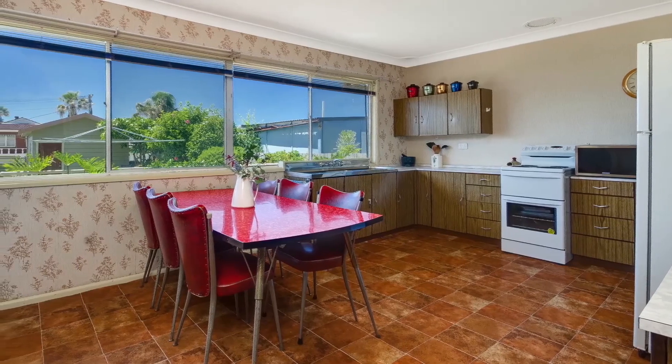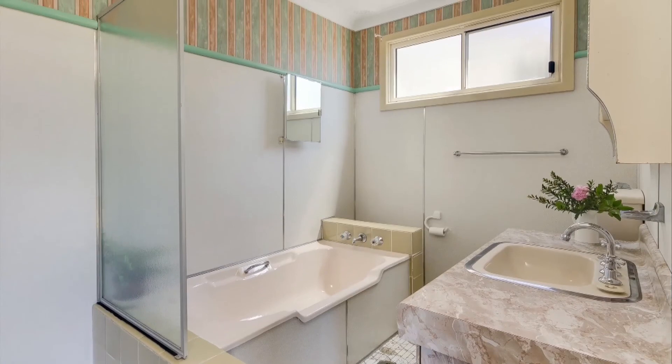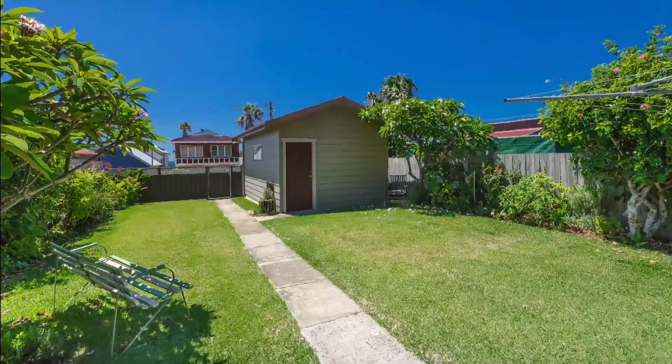With a true retro-revival original kitchen and a bathroom so chic vintage you will linger to admire the vanity. And of course, delight in the gorgeous back garden with its cottage-style plantings and a lush lawn.